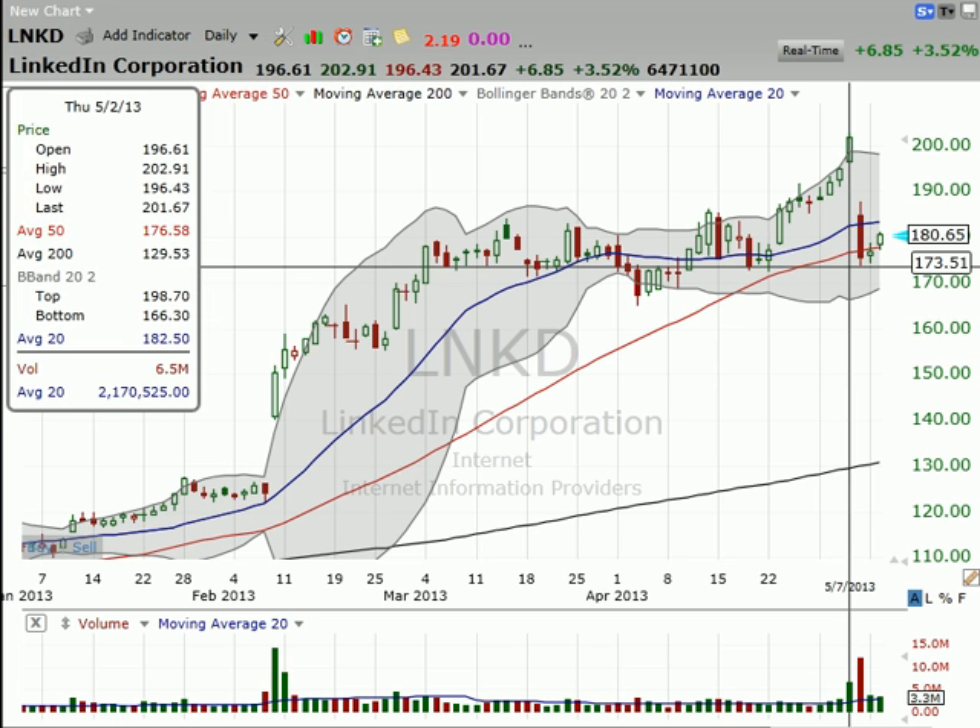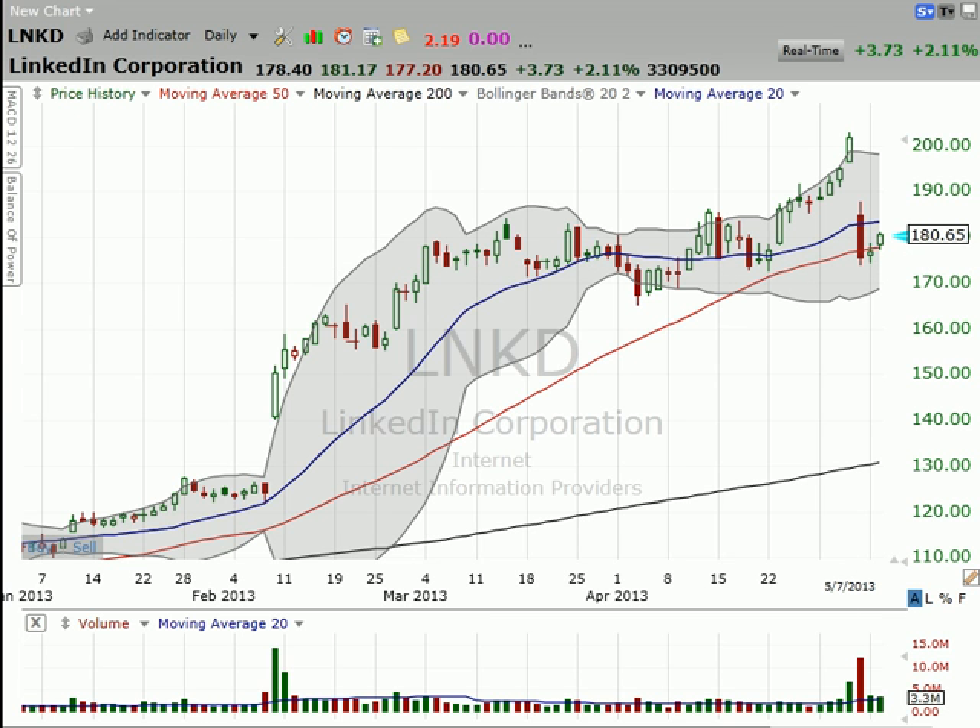Your downside is seven bucks, right? So that means on an eighteen thousand dollar investment, is it okay for you to lose seven hundred dollars? I don't have the answer to that question — you just need to have it. These are the types of little things you need to do in order to manage your risk properly. If you don't know what your worst case scenario risk is, then you're not trading like you should be trading.